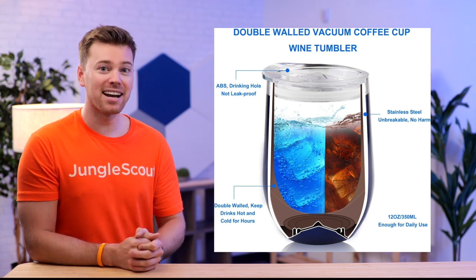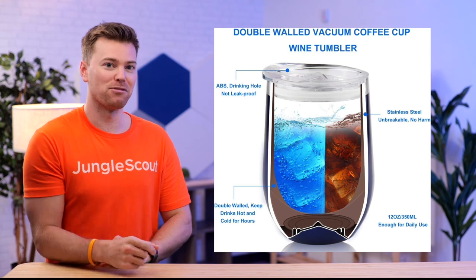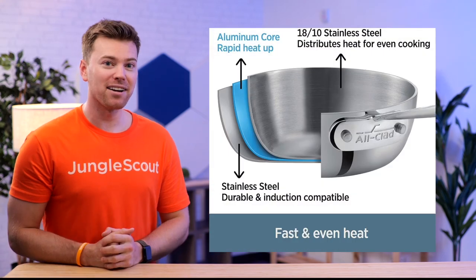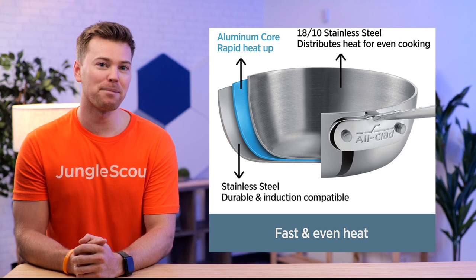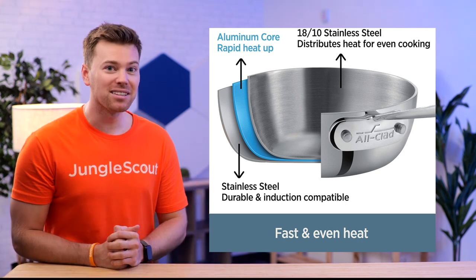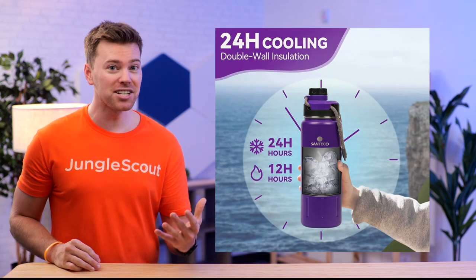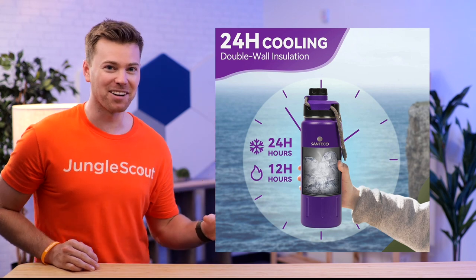Now the customer can better understand how the tumbler works while learning about all the materials from one simple photo. While this isn't necessary for every item, it can help customers understand a product's complexities or mechanisms. This is probably something you want to leave to a professional photographer, but hopefully this video is giving you inspiration to send to your professional photographers.